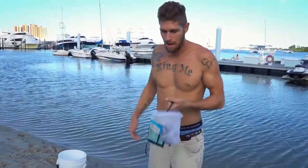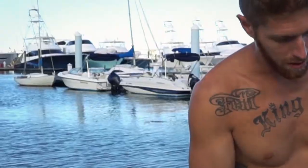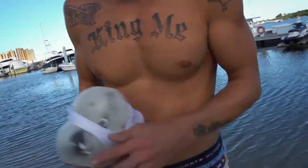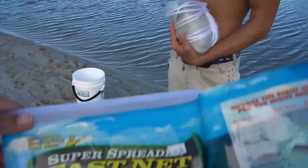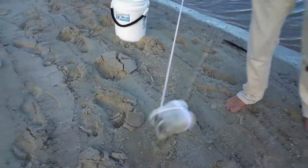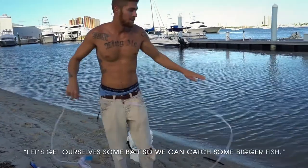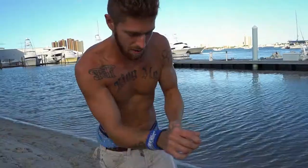Alright guys, there's bait right behind us. Just flaps and mullets and finger mullets. You see them? You hear them? Right there. Alright guys, let's get some food. Yeah, let's do it. Probably shouldn't open it like that. Let's get ourselves some bait so we can catch some bigger fish, you know what I mean?